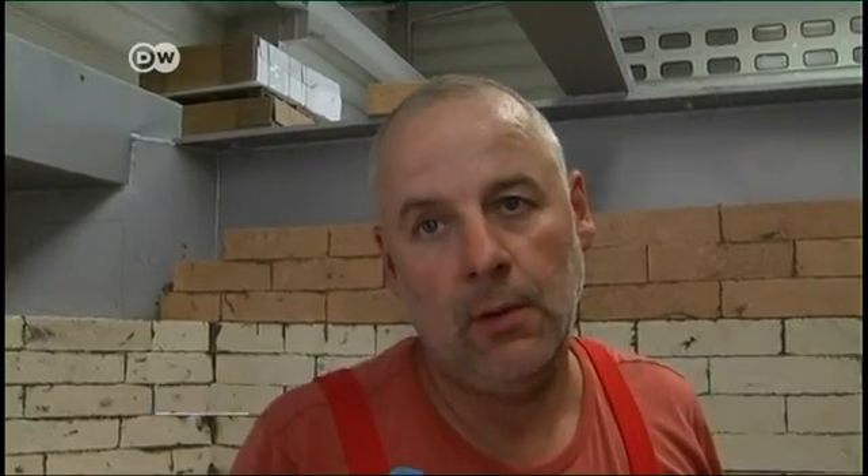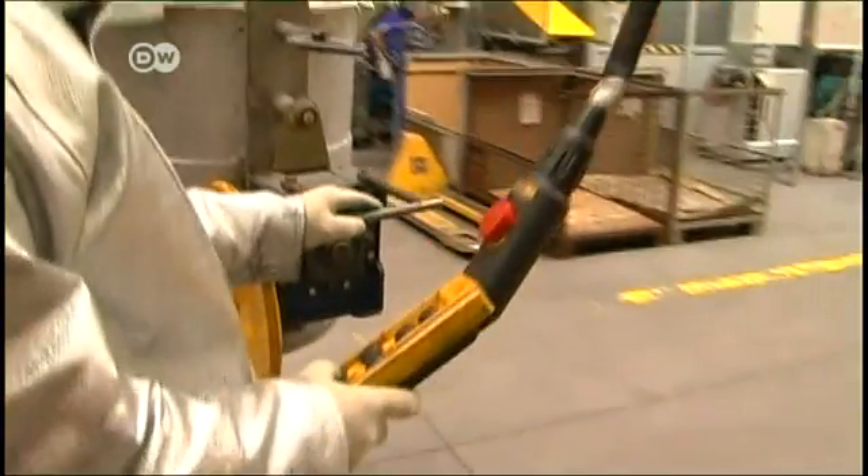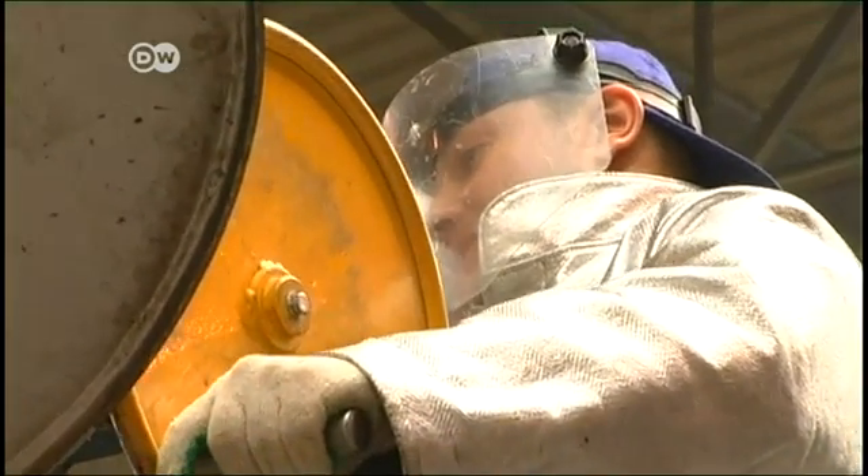We pass our know-how on to the Polish colleagues — that's how it works. The Polish auto parts supplier has no regrets about its investment. Saving energy is a global trend for all manufacturing industries.